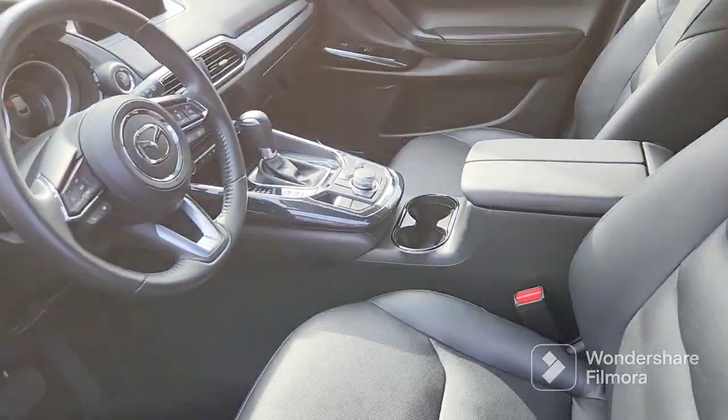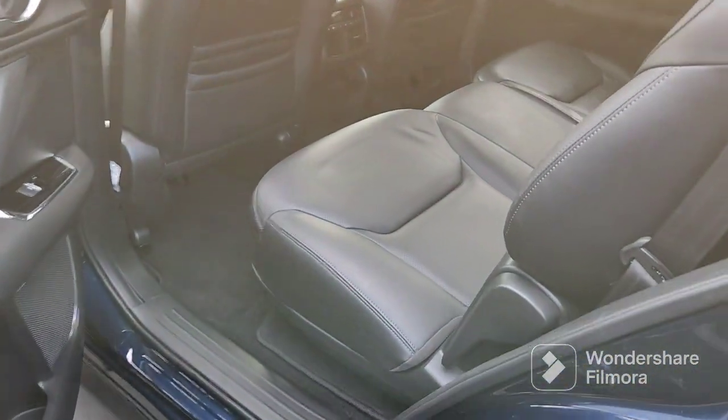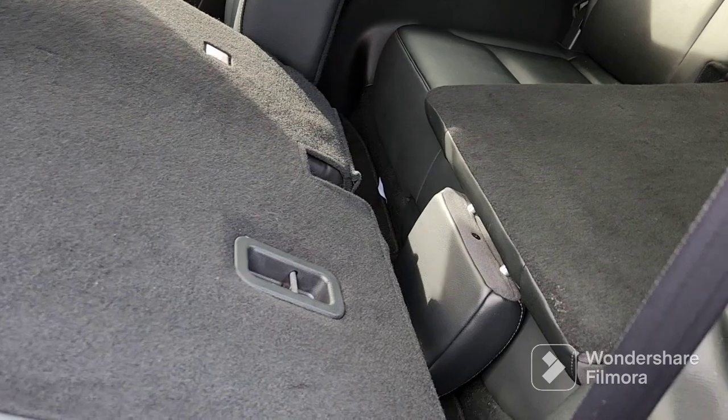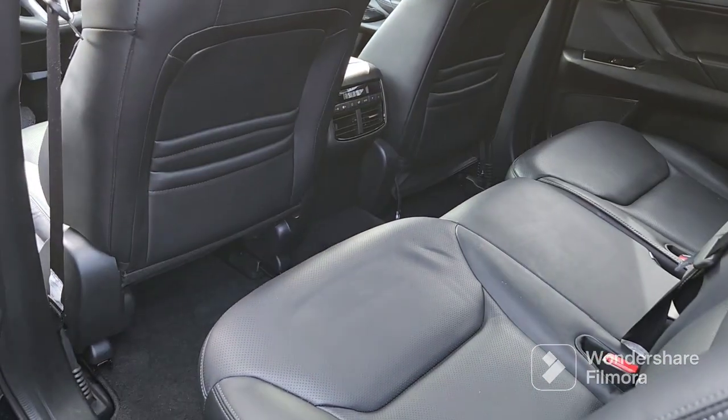Plenty of room here in the back — the second row and the third row just back here. This does slide forward for easy access, and of course the rear vents and controls.